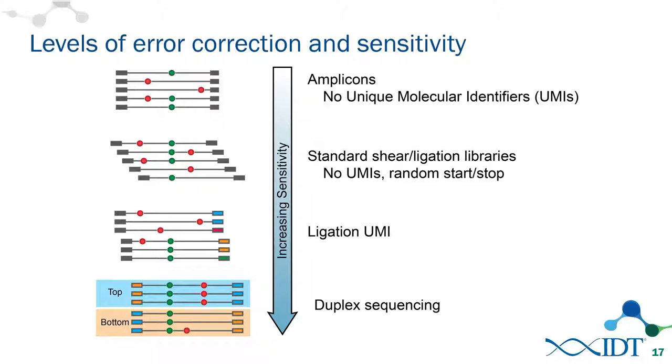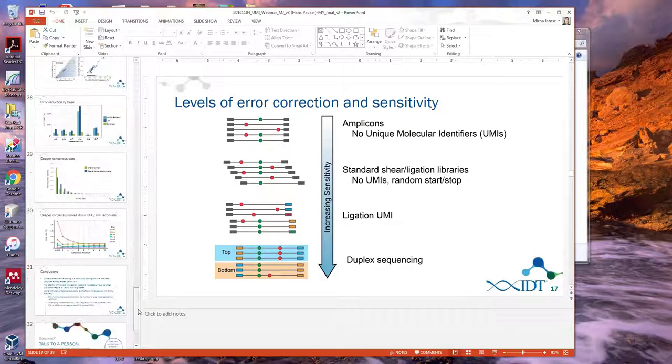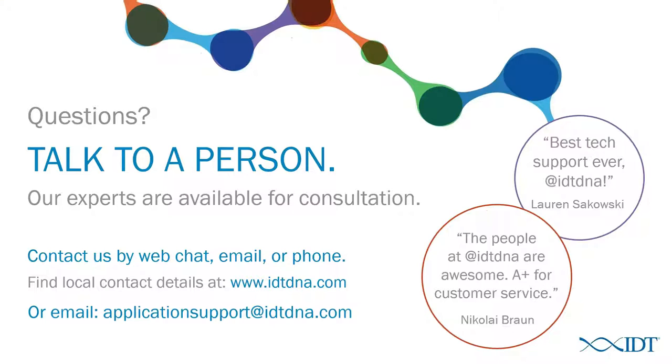We are recording this webinar. For any other questions, please email applicationssupport@idtdna.com — they will either answer your question or find someone who can. It's a great place to start for follow-up questions.